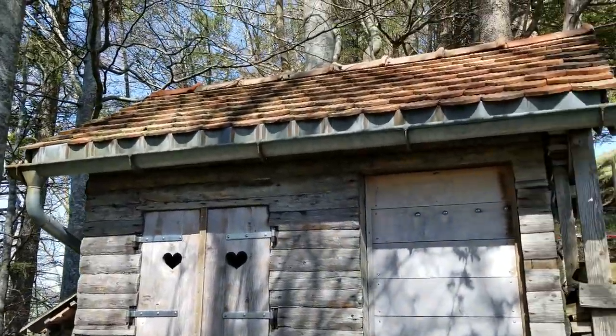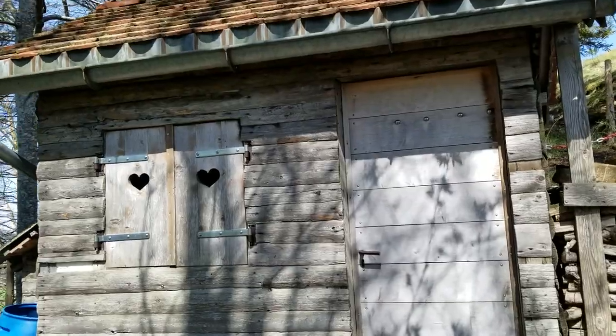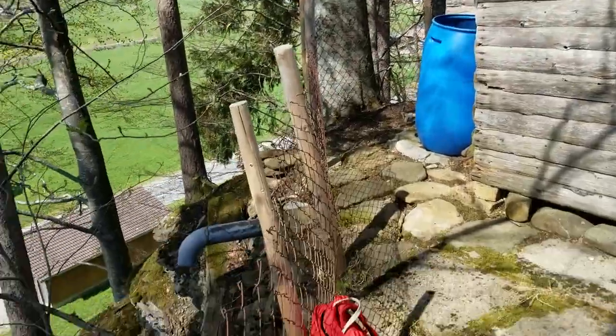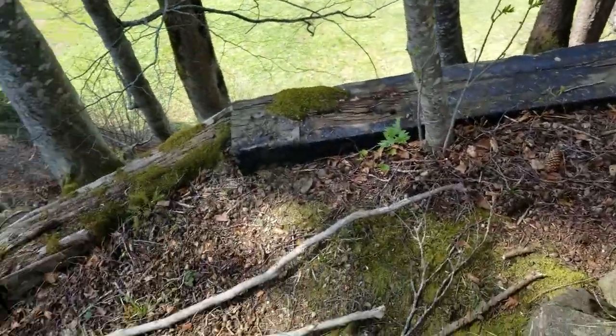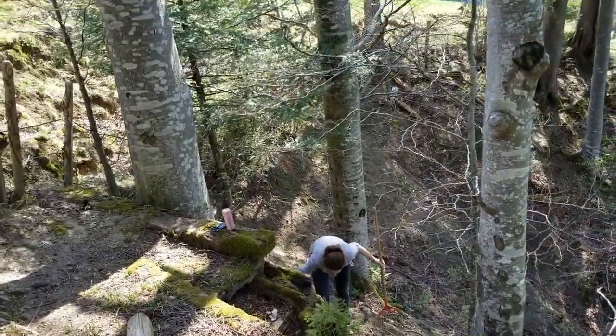This is our apocalypse shelter. We're basically doomsday preppers, but this tiny little house here was built by Laura's uncle quite a long time ago, and then as kids Laura and her family would come up here and do barbecues and stuff like that.